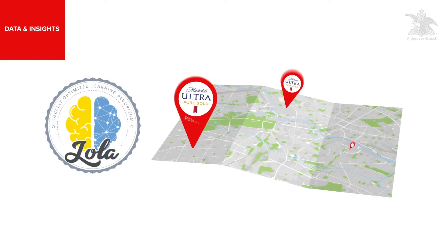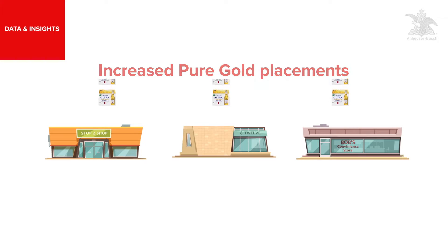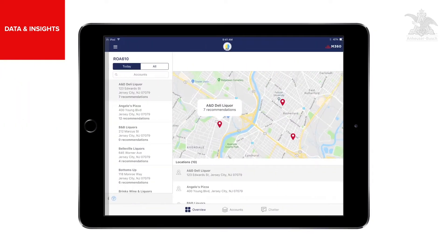applying machine learning to identify retailers where Pure Gold has growth potential. You'll notice Lola recommends increased Pure Gold placements for a group of stores you hadn't previously targeted. The data-driven selling stories Lola provides will help with the sales pitch.